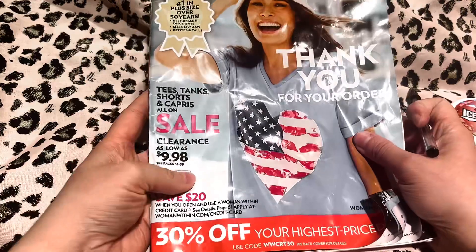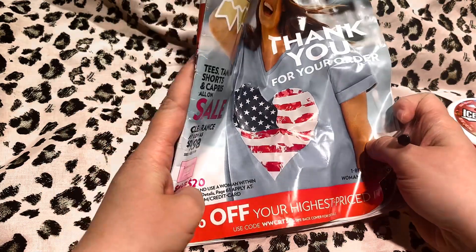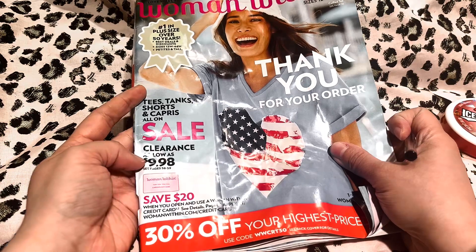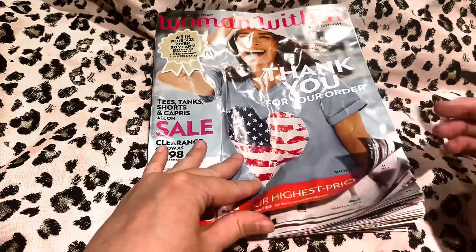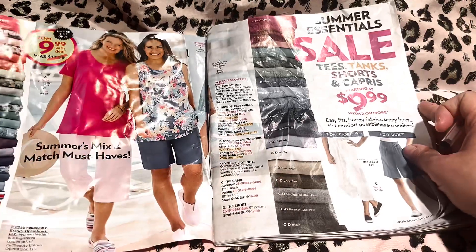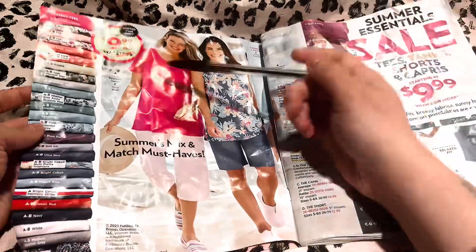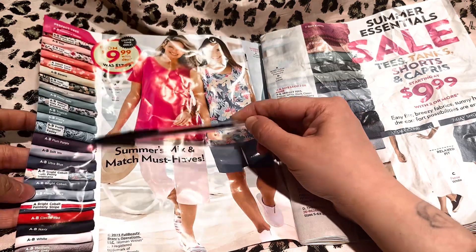So again, this is our spring and summer catalog, and there are some fall clearance selections in this as well. There are lots of tees, tanks, shorts, and capris, so hopefully we can find something you would like. On this page we have summer's mix and match, and here are all the fabrics that you can choose from — all the different colors and styles.